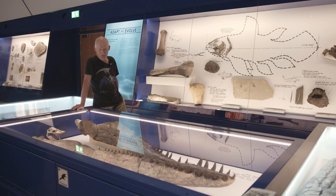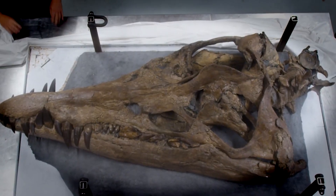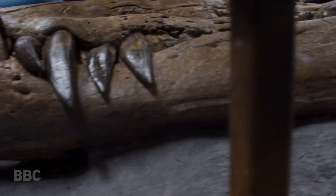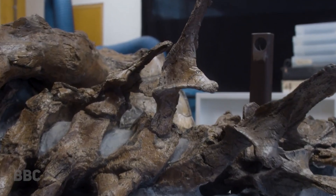The unveiling of the pliosaur skull was met with audible astonishment and admiration as the protective sheet was lifted, revealing the impressive fossil in its entirety. Local fossil expert Steve Etches expressed his excitement, noting: "This fossil is exceptional, one of the best I've worked on, and what makes it special is its completeness."